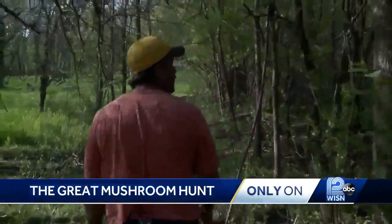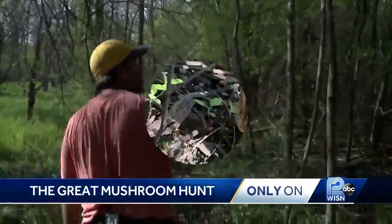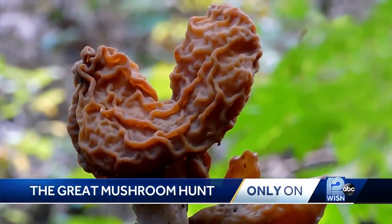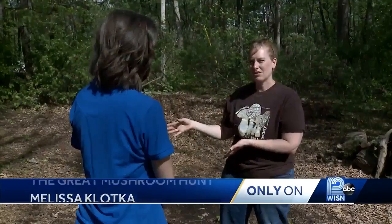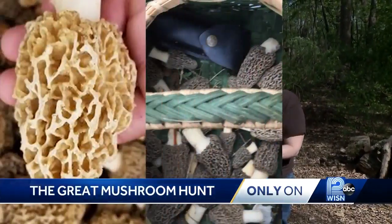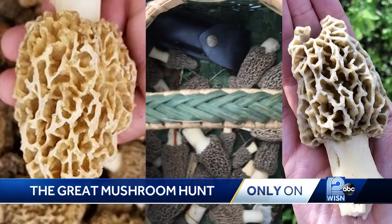Foragers also need to be careful they're picking the right morel. Real morels are a tasty treat, but false morels — the Gyromitra species — could be a deadly mistake. I kind of think that the Gyromitra species looks like fried chicken, actually. Experts tell me you need to pay attention to the texture, the color, and when in doubt, cut it in half. If you've got that nice, hollow, smooth inside, you know it's a morel.